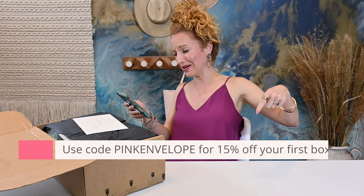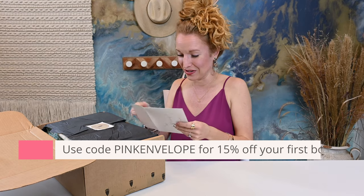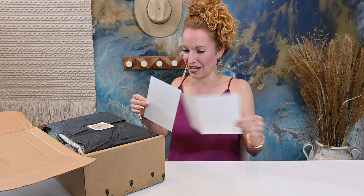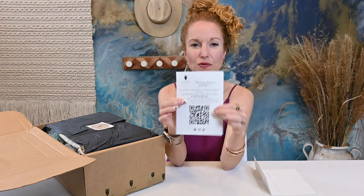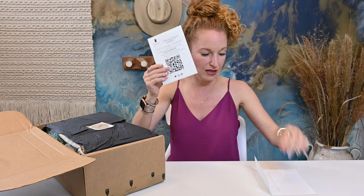Of course I have a coupon code here. Pink Envelope gets you 15% off your first subscription. On top is the QR code, so she does not do the booklet print-off — you can scan the QR code to see everything. Love that.